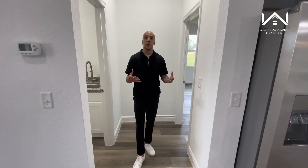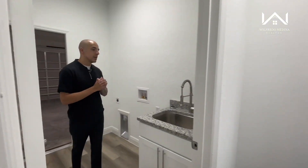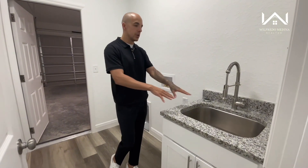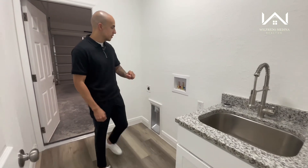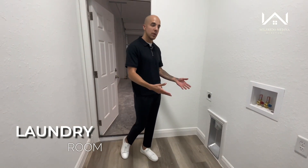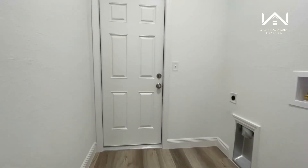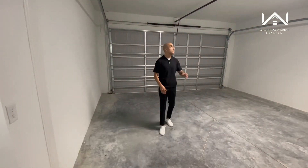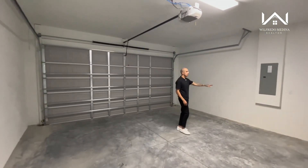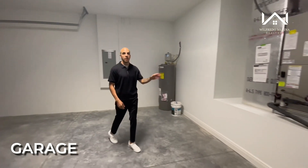Before we walk into the master bedroom, follow me — this is going to be your laundry room. They do have a sink in here, which is a nice feature when things get a little dirty. This is your washer and dryer hookup, which doesn't come with the house, but you can buy the ones you like and put them right here. Now let's step into your garage — this is a two-car garage. It comes with your garage door opener, and over here you have access to your electrical panel, water heater, and AC unit.